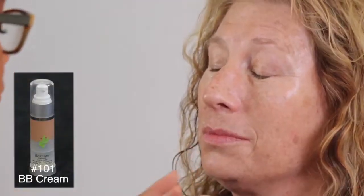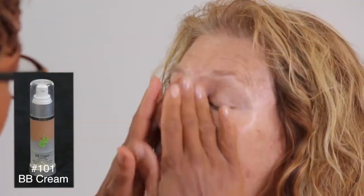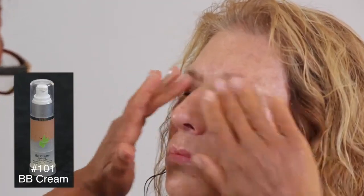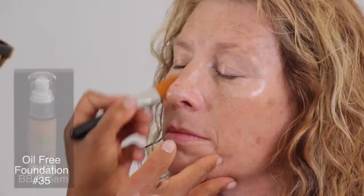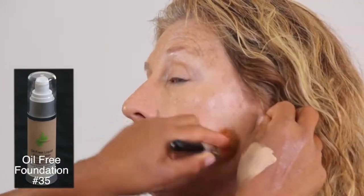Karen has a peach, warm skin tone. I prefer BB cream as a primer — it has the benefits of a serum and moisturizer. This oil-free foundation is for all skin types who prefer an easy to apply lightweight coverage.